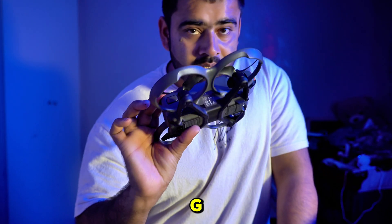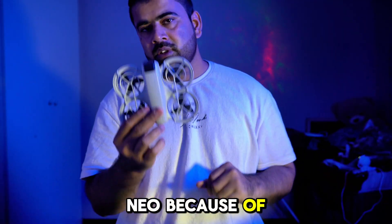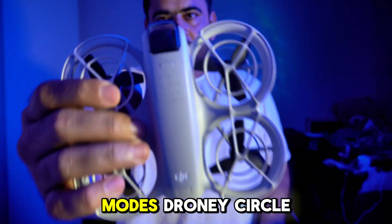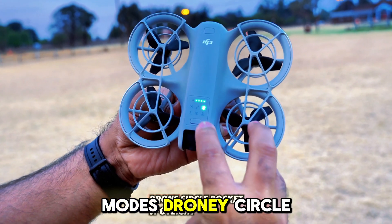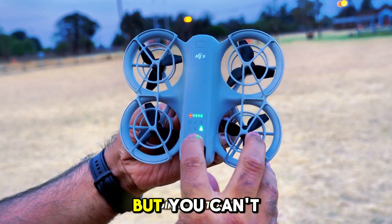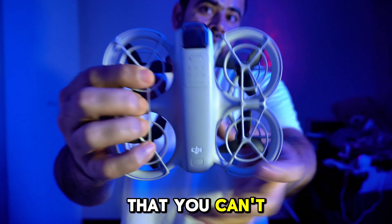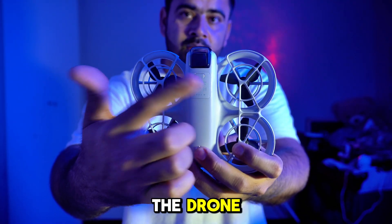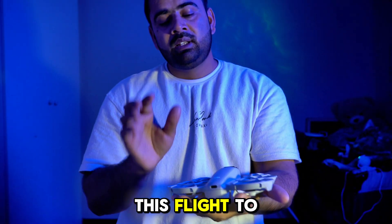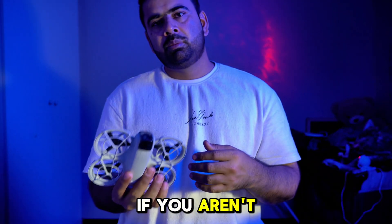Reason number two to buy the DJI Neo is its quick hands-free features. It has six flight modes which you can control right from the drone itself — you don't need any controller or remote. You can just fly it through the drone directly. It's very portable; if you're traveling and want to put it in your pocket, it has a very friendly and portable design.